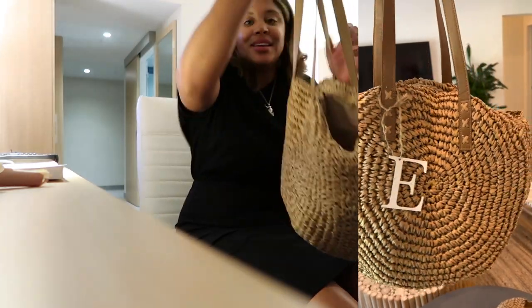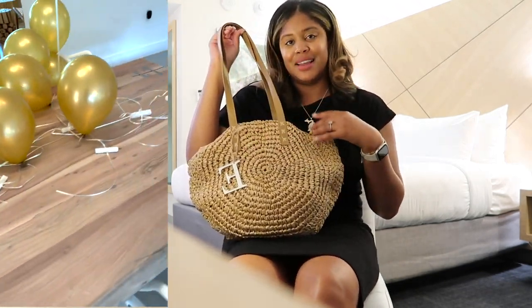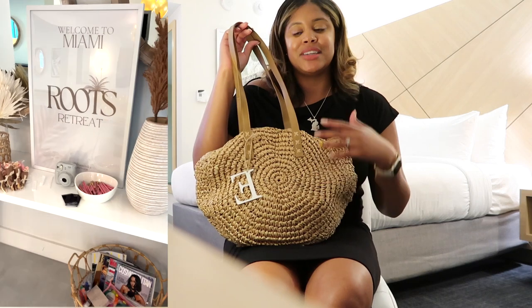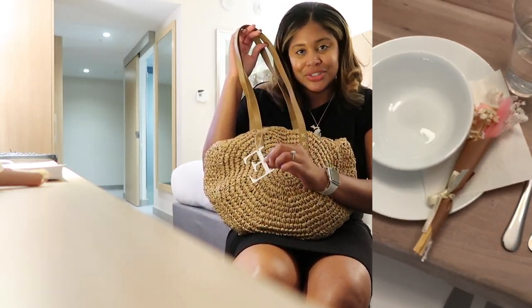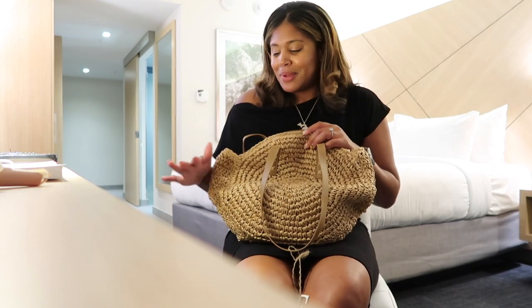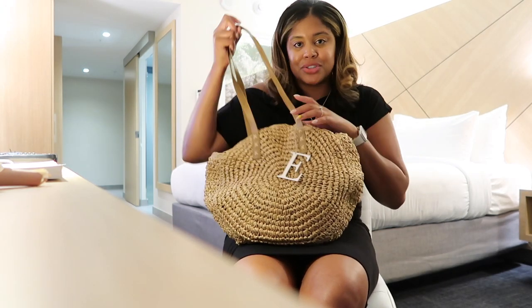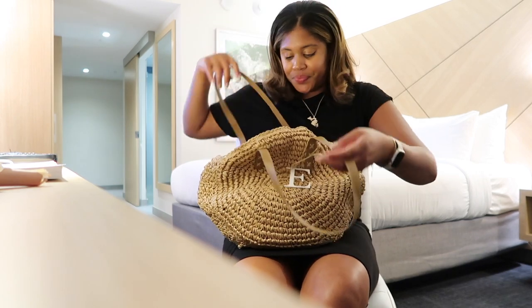I just got back to my hotel room and I'm going to insert some footage of today's experience — it was the very first day of the retreat. The first thing I was greeted with was this beautiful welcome bag. Francesca, the host, put it together for all of us — she even put our initials on it. It's so beautiful. She said a lot of people walk around Miami with this bag and I plan on using it all the time.